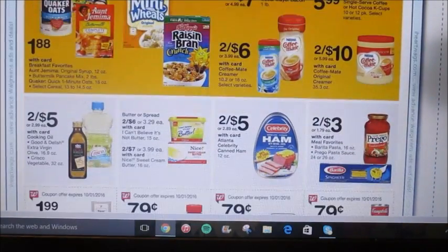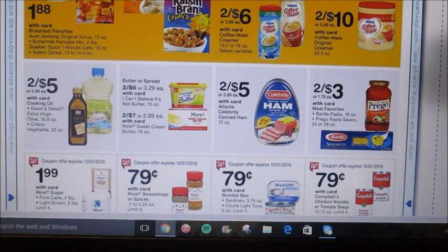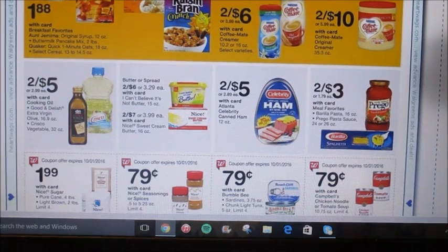Nothing too exciting on this page so far. The Prego are going to be 2 for $3 again this week. I believe we got coupons a few weeks ago, so you could get two of them for $1 — it just depends on the coupon you got. I got a $0.40 off 2 coupon, which is not that great, but I might still buy some because my family goes through spaghetti sauce really quickly. If you have those $1 off coupons, I would go in and grab two Prego and pick up two of them for $1 or $0.50 each.